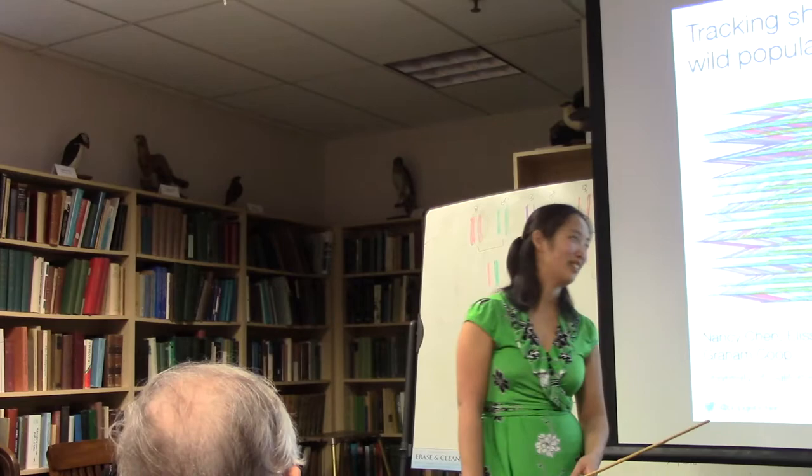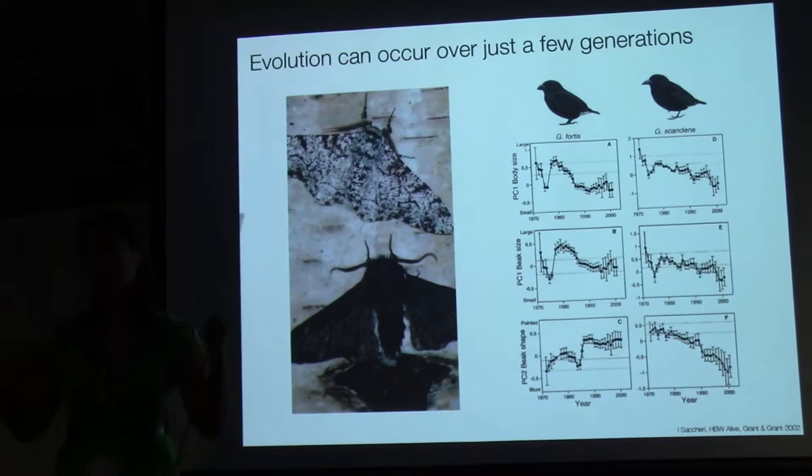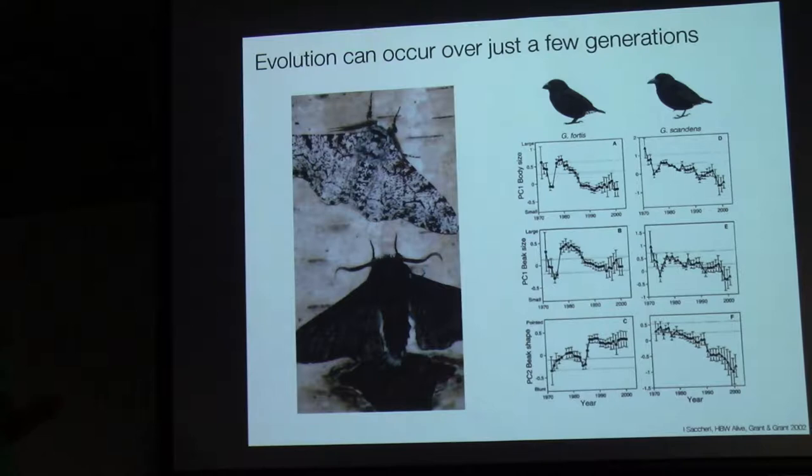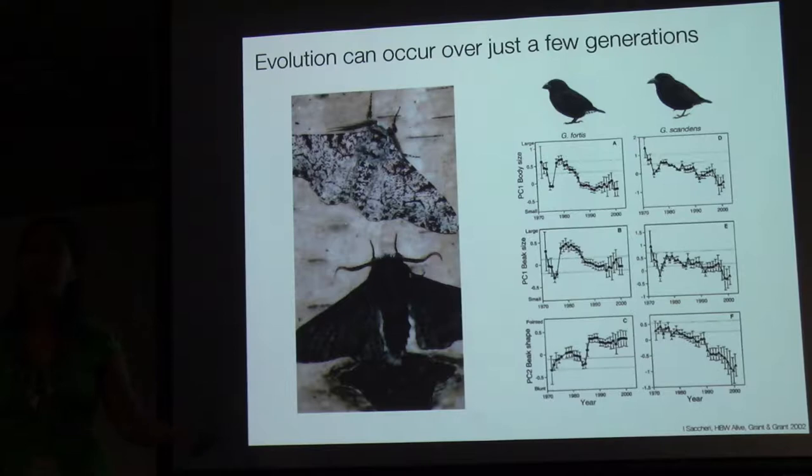Thank you, Michael, for that nice introduction. I'm excited to talk about some recent work, continuing on looking at genomics in the Florida scrub jays. We're all used to thinking about evolution as a really slow process — a process that takes hundreds or thousands of years — but a number of recent studies have demonstrated that we can actually see rapid evolutionary change over short timescales.